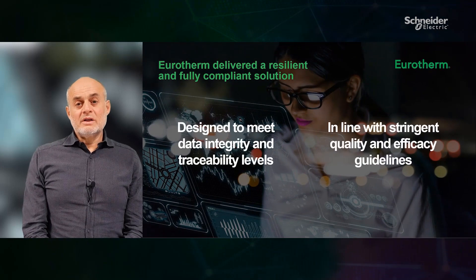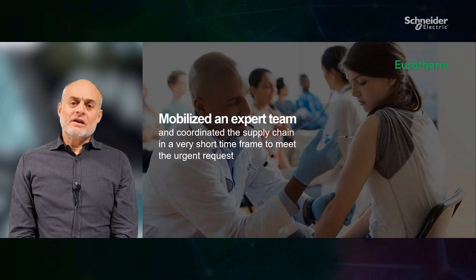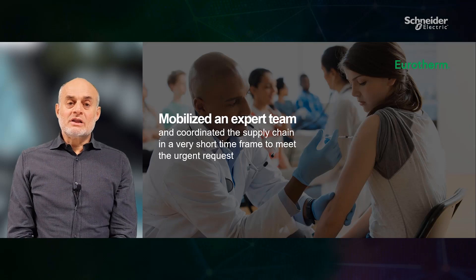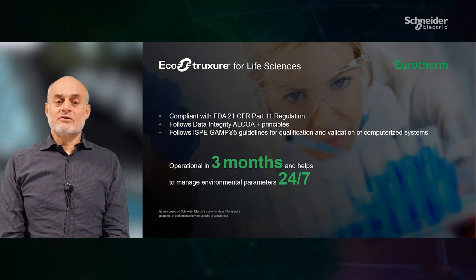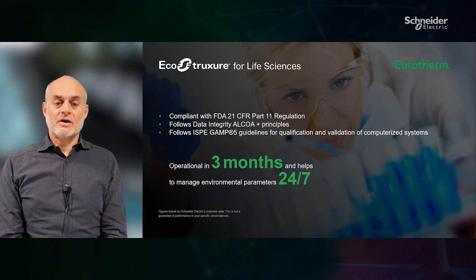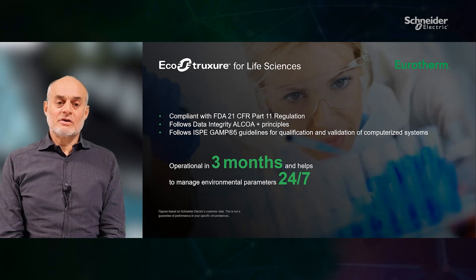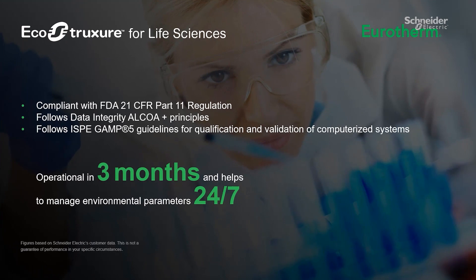From our over 20 years of close relationship with this customer, we worked together with them to make sure the new facility would meet strict quality and efficacy guidelines. Euroterm mobilized an expert team and coordinated the supply chain in a very short time frame to meet the urgent request. The solution deployed included three environmental monitoring systems compliant with FDA 21 CFR Part 11 regulation, in accordance with the ISPE GAMP-5 guidelines for qualification and validation of computerized systems, and the principles of data integrity ALCOA Plus concept. And it had to be operational within three months.